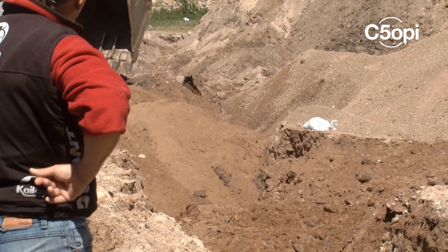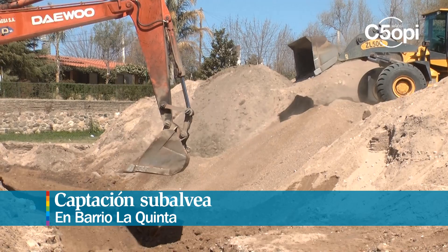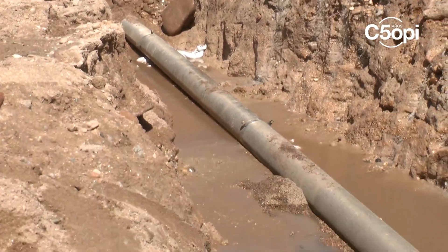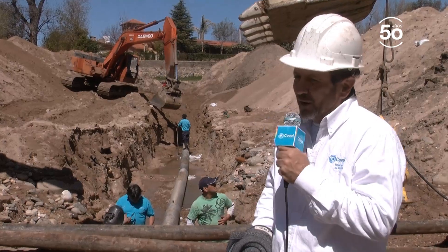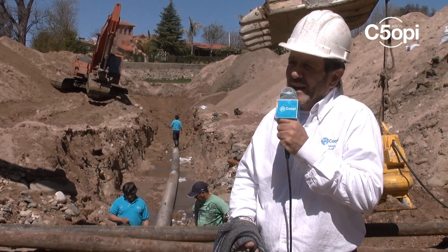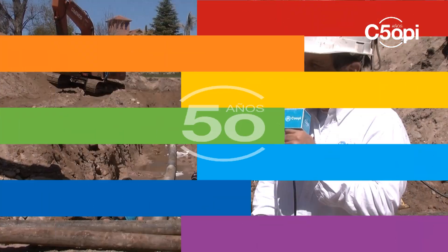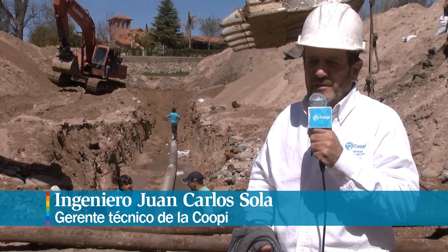El caño es cubierto con un material especial que se llama blinder, que es arena gruesa que impide que la arena fina obstruya las ranuras de los caños filtros e imposibilite que trabajen bien. Lo que estamos viendo ahí es cómo la retroexcavadora está disponiendo de ese material, y luego se extrae la arena más limpia del río, se cubre totalmente la zanja y de ahí se restituye el subalvio del río.